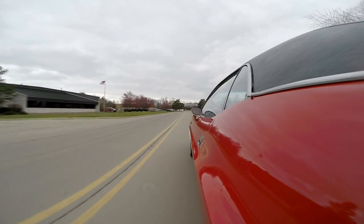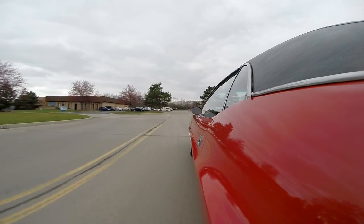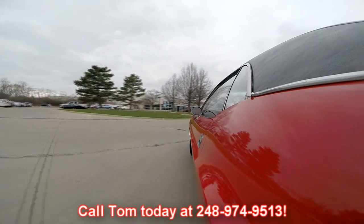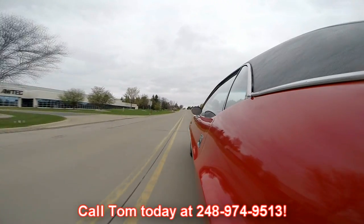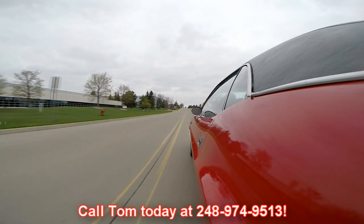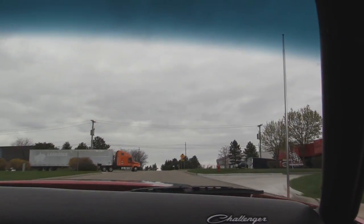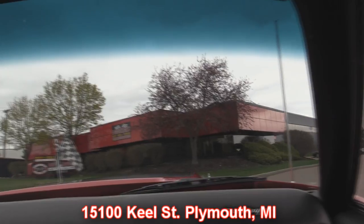At Vanguard Motor Sales, we're shipping experts, so we can ship this Challenger anywhere in the world. Just give us a call at 248-974-9513. Tom answers his phone practically 24 hours a day, 7 days a week — and if he doesn't answer, he'll definitely call you back. Our shop is right outside Motor City in Plymouth, Michigan. We're at 15100 Keel Street in Plymouth, Michigan.